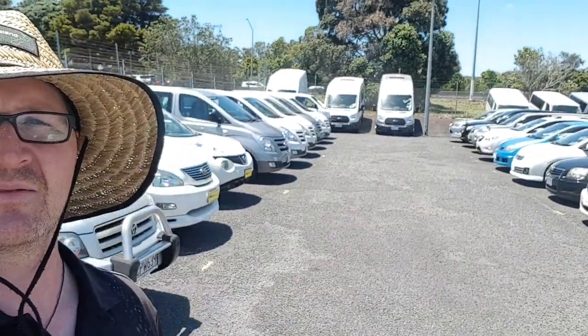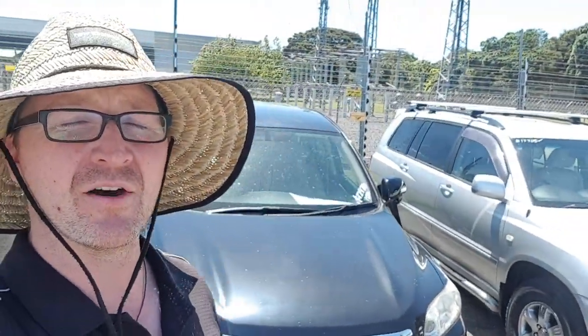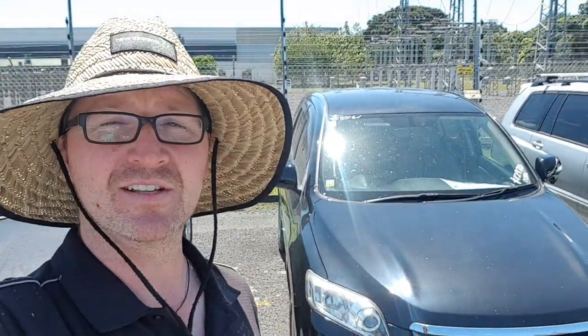Hey Adam, thanks for the email about the Toyota Vanguard. That one that you emailed about is actually further down there, but the one I'm going to show you right now is something that is within your budget. It's actually well under — it's $12,970 plus on-road costs.